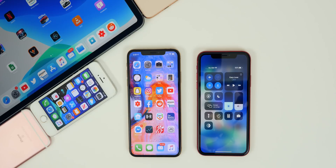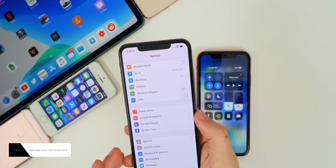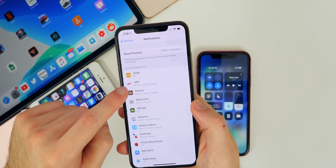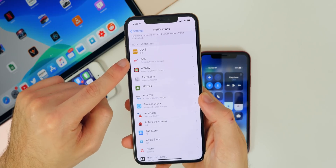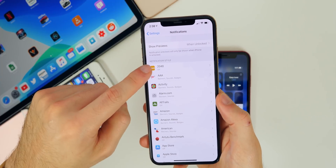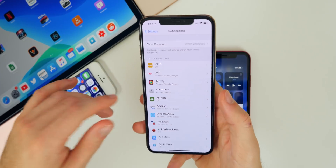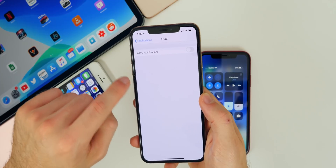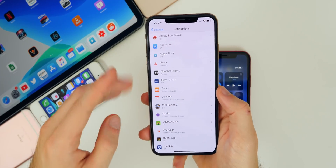The first tip is one of the most crucial and definitely one that's going to save you a ton of battery life, and that is to disable unnecessary notifications. If you go to Settings and go to Notifications, you'll see a list of all the applications you have installed. You should turn off notifications completely for any games you have — you don't need a notification for a game.